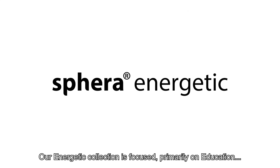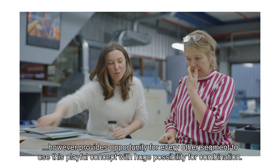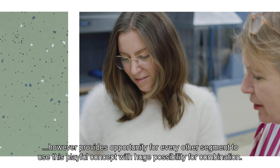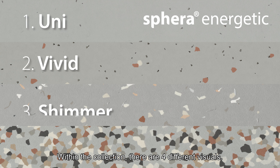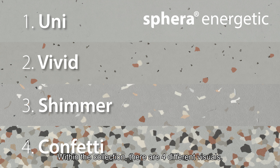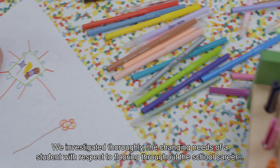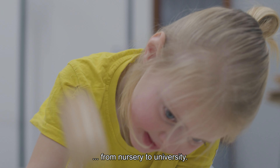Our Energetic collection is focused primarily on education, however it provides opportunity for every other segment to use this playful concept with huge possibility for combination. Within the collection there are four different visuals. We investigated thoroughly the changing needs of a student with respect to flooring throughout a school career, from nursery to university.